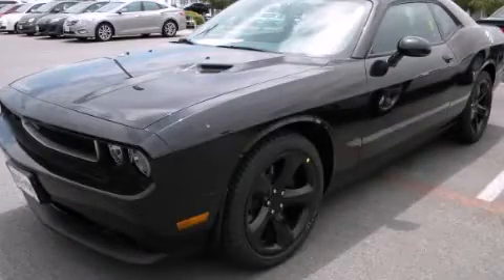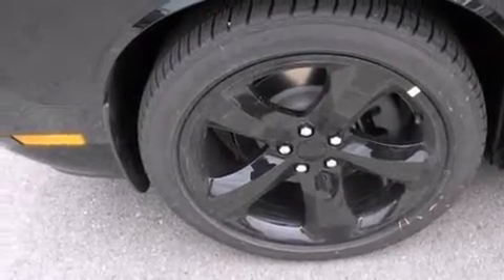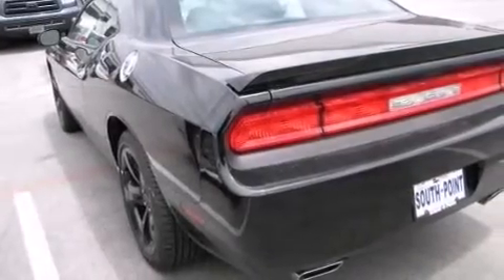This is a brand-new 2013 Dodge Challenger, for when A to B is not so straightforward. It has a 3.6-liter six-cylinder engine and an automatic transmission.